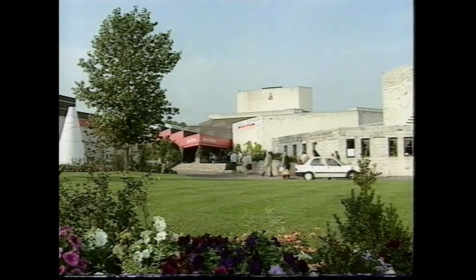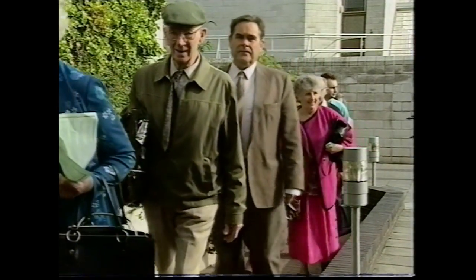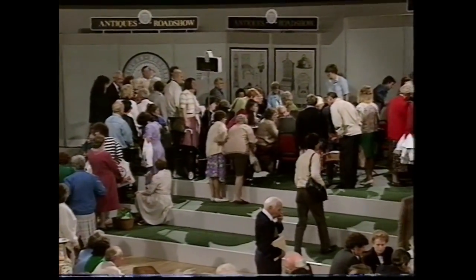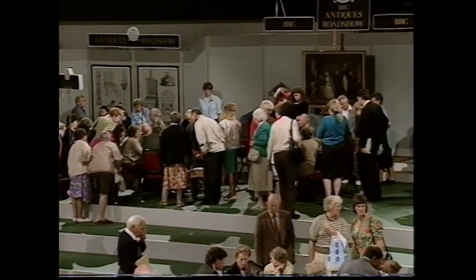As always, we've had to find a hall big enough for the many hundreds of people we expect to see today, and we've come a few miles away to the Arts Centre at the University of Warwick. But we hope that today will prove to be a special event for the Antiques Roadshow and the people of this part of Warwickshire.